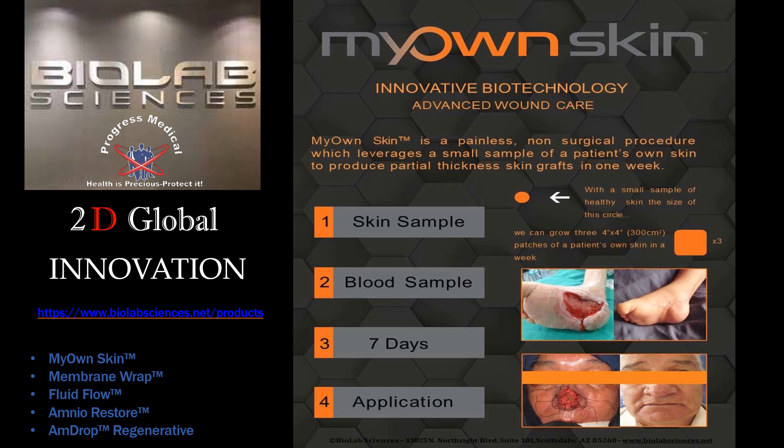The benefits are almost limitless. The key benefit is that in 80% of cases, the first application is successful — that's significant to the enhancement of your patient care. We also have other standard and industry-driven wound care options such as the membrane wrap, fluid flow, amnio restore, and Amdrop regenerative technologies.